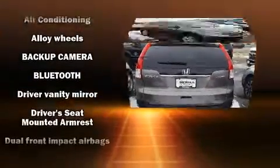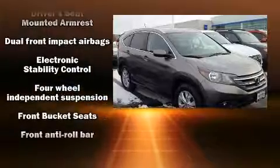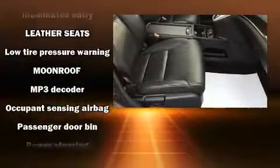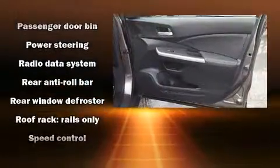Honda ensures the safety and security of its passengers with equipment such as brake assist, ignition disabling, and four-wheel disc brakes with ABS. With electronic stability control supplementing mechanical systems, you'll maintain precise command of the roadway.